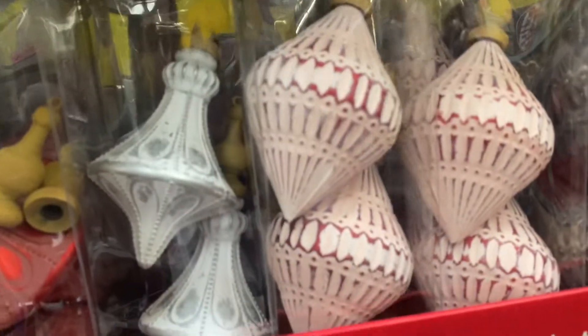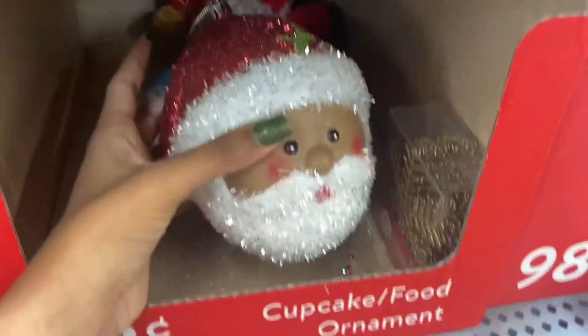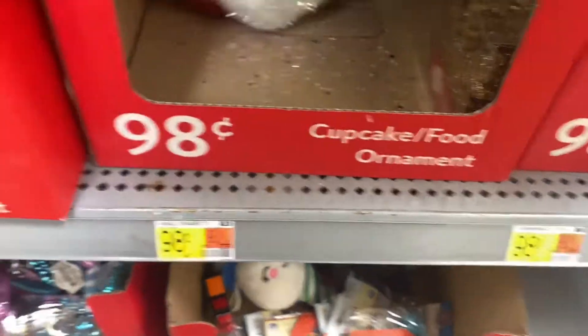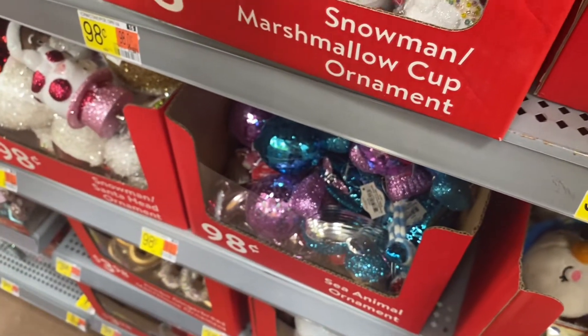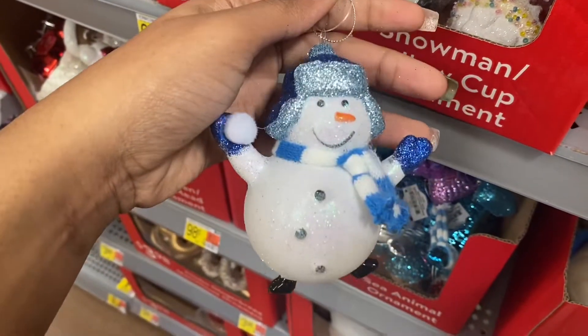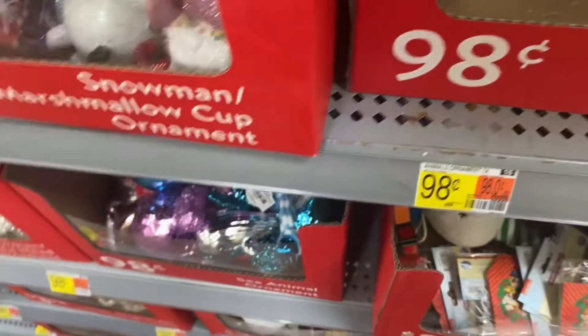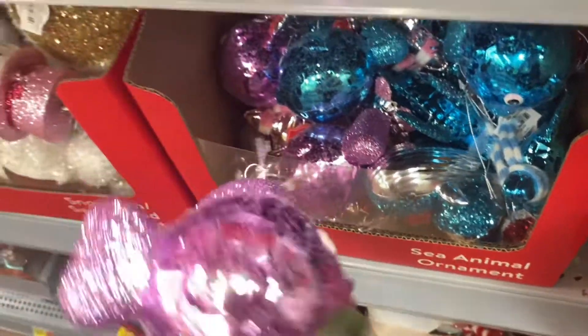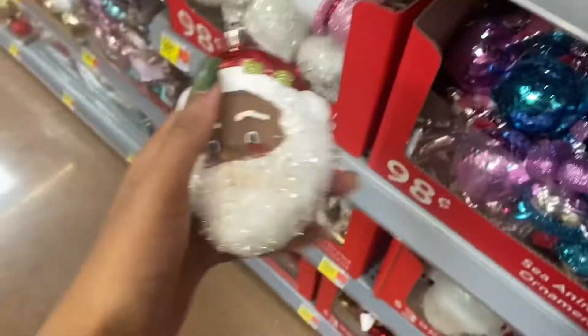There are some other ornament styles for $6.98 that I'm not as into. Here's a Black Santa ornament for $0.98 — super cute. They also have individual snowmen for $0.98 in different colors. The glitter really sold me on these. There's even a pink one that's cute, and all the individual ornaments are $0.98 each.